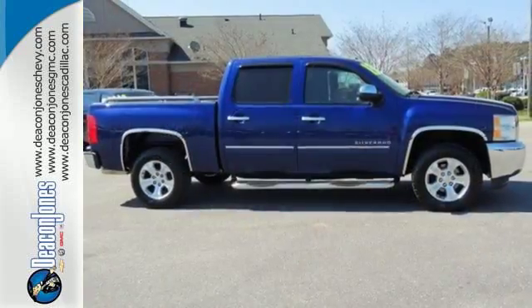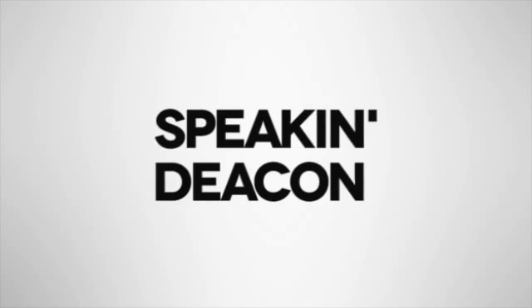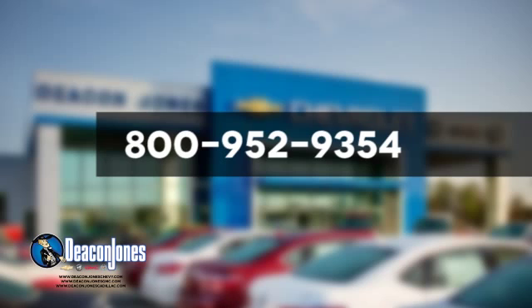Make this brawny Silverado yours today. Stop on over for a test drive. Are you speaking Deacon? Visit Deacon Jones Chevrolet Buick GMC Cadillac today. Give us a call at 800-952-9354.